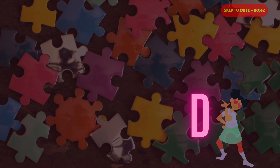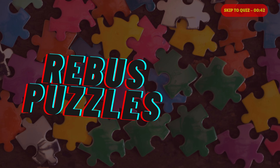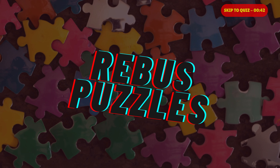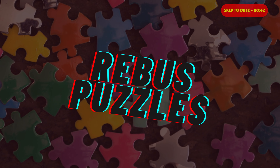Hey guys, this is Dee and today I am here with a new episode. It is Rebus Puzzles. Rebus puzzles are a unique and entertaining form of visual word puzzles that challenge your creativity, lateral thinking and word play skills.